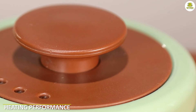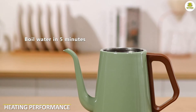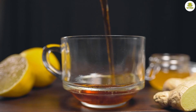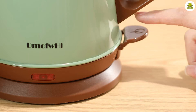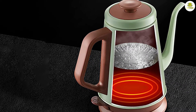Heating Performance. Now, let's talk about the heating performance of the electric kettle. We put this kettle to the test with a variety of different hot beverages, from brewing coffee to making tea. The results were impressive. The kettle heats up quickly, and the temperature control allows for precision brewing. The keep-warm function also keeps the temperature consistent for up to an hour, which is a nice feature.